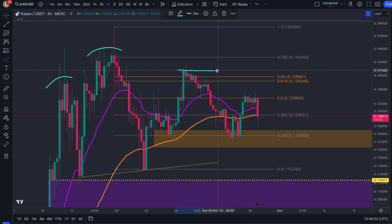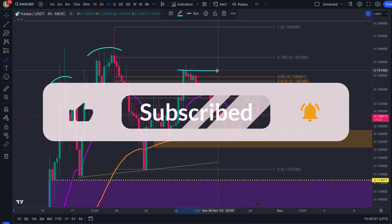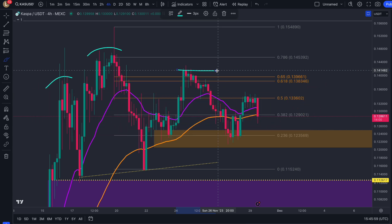Thank you guys so much for tuning in. Don't forget to like, subscribe, comment, and share so we can hit 7.5k before the end of this year. And again, last couple of days of the discounts — use the links down below to head straight to the website or Twitter for more information. Cheers everyone.